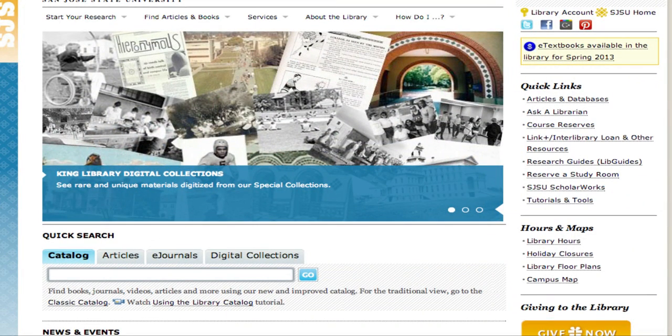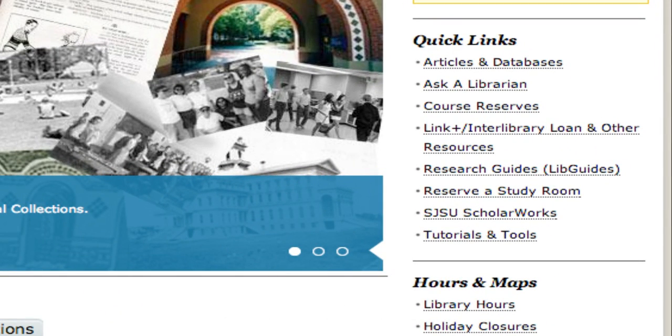Please view the quick links on the right-hand side of the library's homepage. You can use these links to contact a librarian, locate library research guides called libguides, as well as reserve library study rooms, and watch all of our in-depth video tutorials.